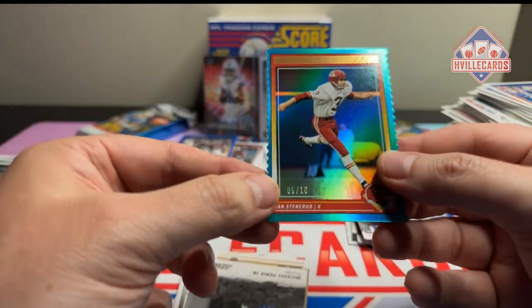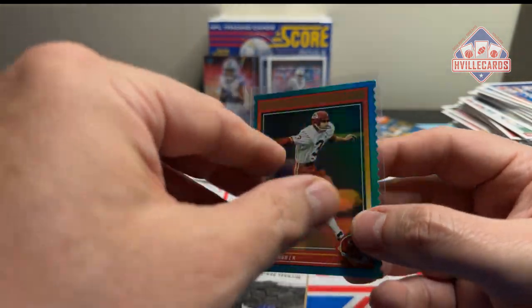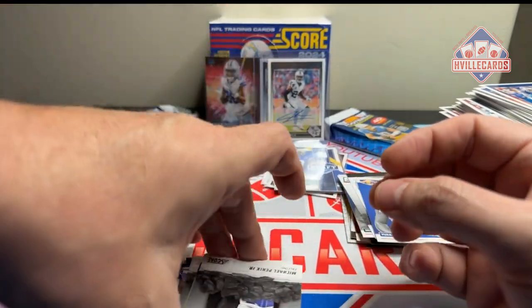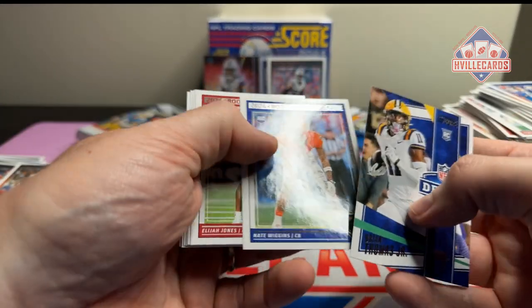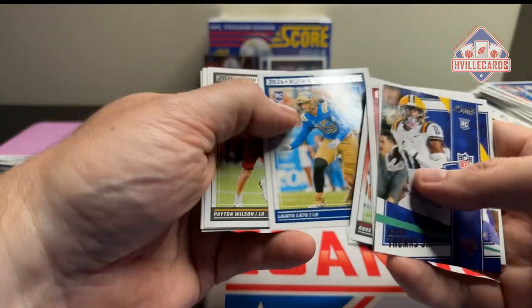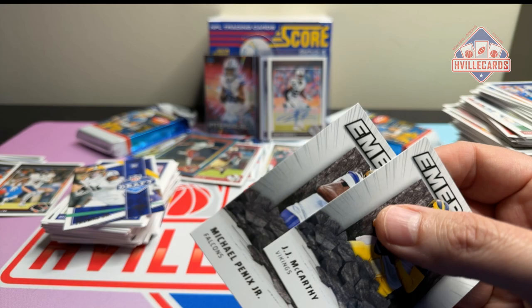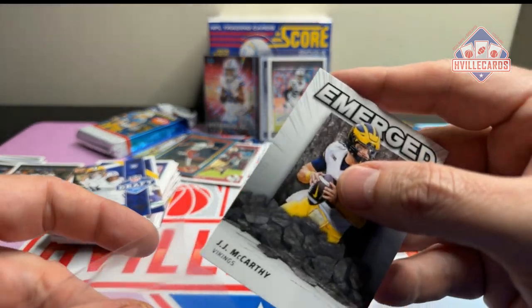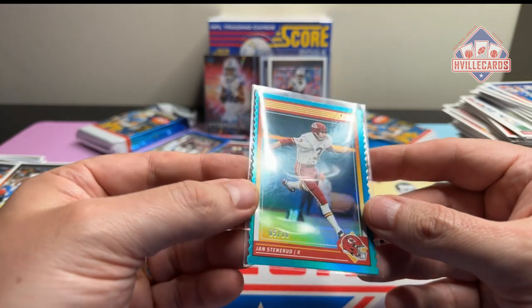Jan Stenerud out of 10. This was my mother's favorite player, but that is cool — that is super cool. Michael Penix Jr. emerged, Derek Carr, JJ McCarthy emerged, Brian Thomas Jr. Xavier Legette and a Spencer Rattler — we'll go ahead and sleeve him up. Jan Stenerud — that is so funny. I remember him as a kicker. What I really like is how it's cut. That is just so cool.